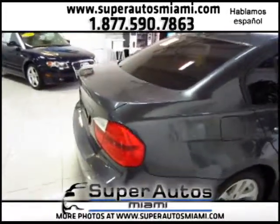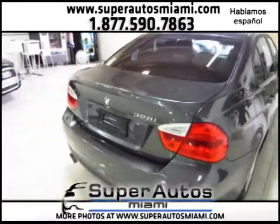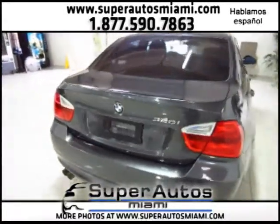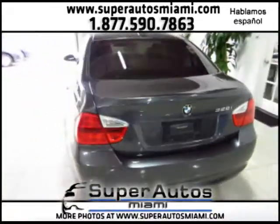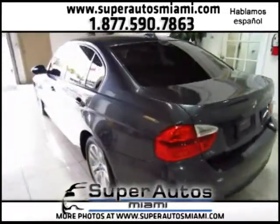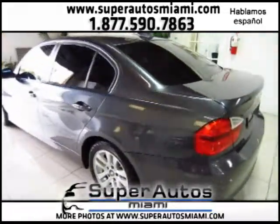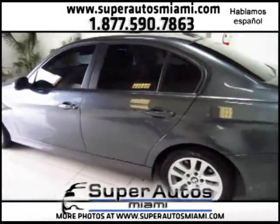This vehicle was very well maintained by its previous owners. Here at Super Autos, customer satisfaction is our main concern, and since we work with over 15 lenders, we'll try to get you in the right financing with the right vehicle. This car comes fully equipped.